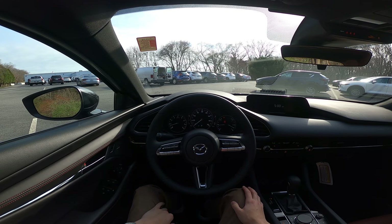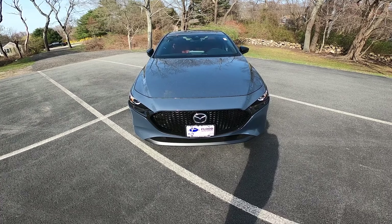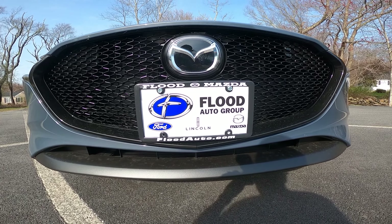Hello and welcome. Today we are driving a 2022 Mazda 3 Carbon Edition, and this is a hatchback. I would like to thank Flood Mazda in Wakefield, Rhode Island for allowing me to review this vehicle. Their link is down in the description below.